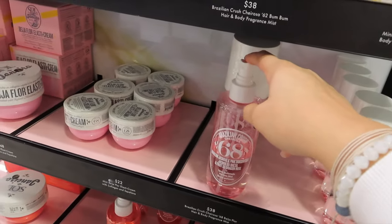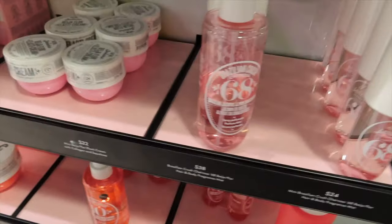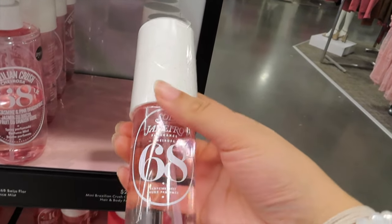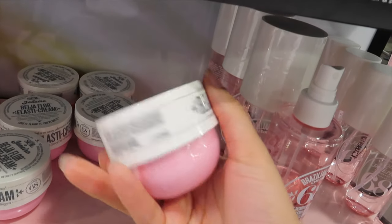Here's the Sol de Janeiro collection — 24 dollars versus 38 dollars. Let's smell it. Oh it does smell really good, I can't lie — it's a good scent. So I'm gonna pick it up in the larger size and also grab the lotion as well.